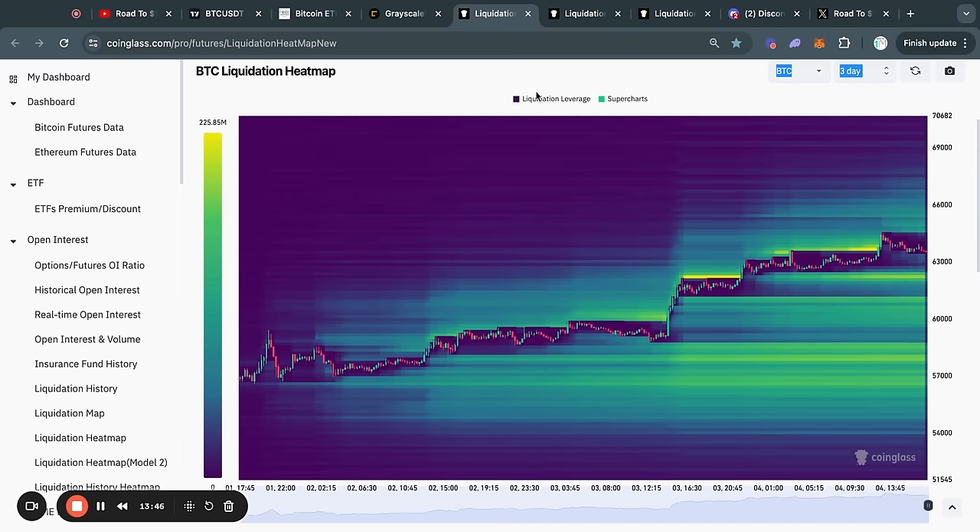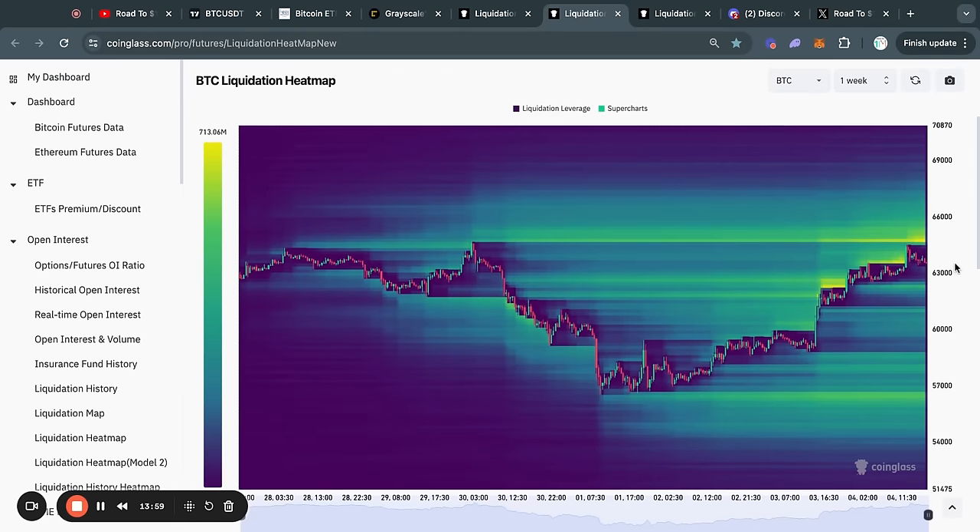So do not get fooled by all of this bullish price action in the short term, because there is a lot of liquidity piling up below the current price — you can see something similar on the one-week time frame as well. However, most of the liquidity is in fact to the upside, with about 700 million dollars worth of shorts that will get liquidated in the case that the price reaches 64.8k.